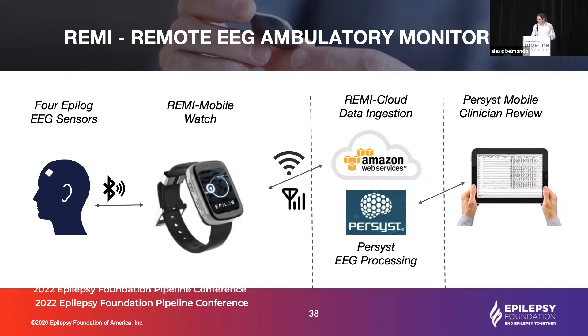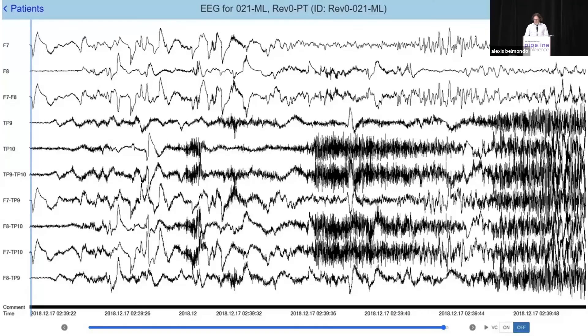This creates a new challenge: we now have the ability to record weeks of EEG, and no neurologist has the time to review that volume of data. So this is where we begin to apply machine learning for seizure detection. Here we see the standard Persist review interface with our 10-channel Remy montage. With four sensors and eight electrodes recording simultaneously, we can create a 10-channel montage.